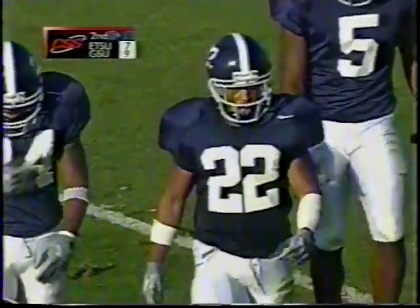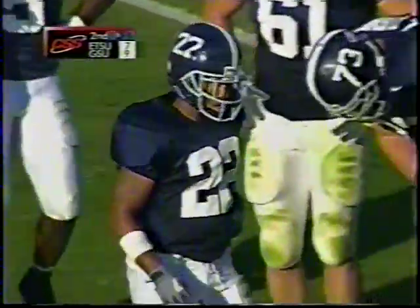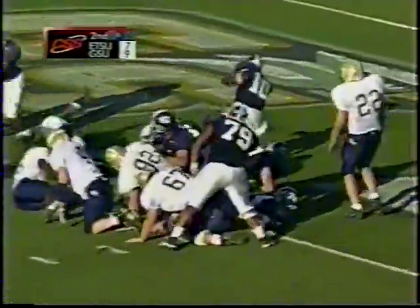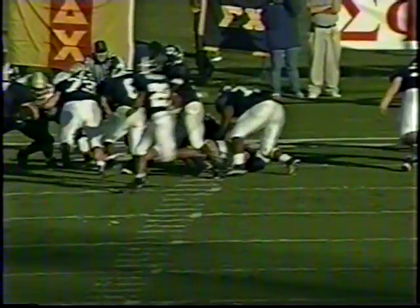Georgia Southern came out with three receivers to the right with the single back set, then came out with the option to the left — shorthanded on the other side because the defense had shifted. Williams keeps and scores his 15th touchdown of the year as Georgia Southern gets its second touchdown of the day! This is a favorite wishbone-type play — you just follow the fullback that you just faked to, and you follow him right through the hole. Very effective.